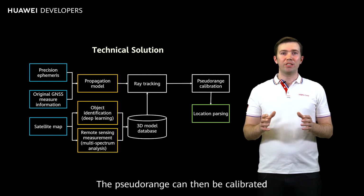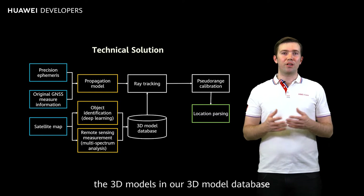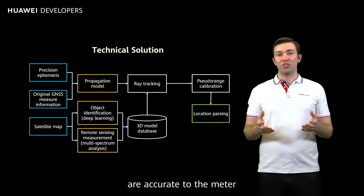The pseudo-range can then be calibrated based on the 3D model database. At present, the 3D models in our 3D model database are accurate to the metre.